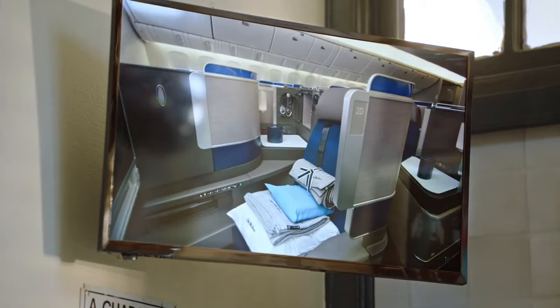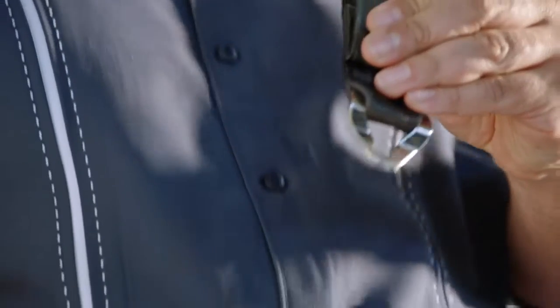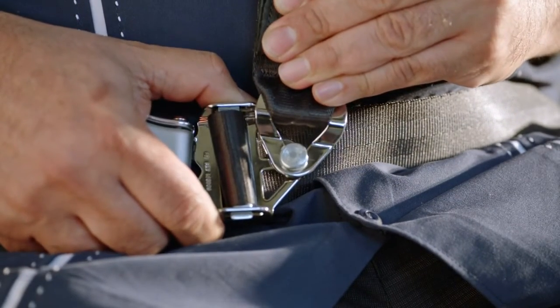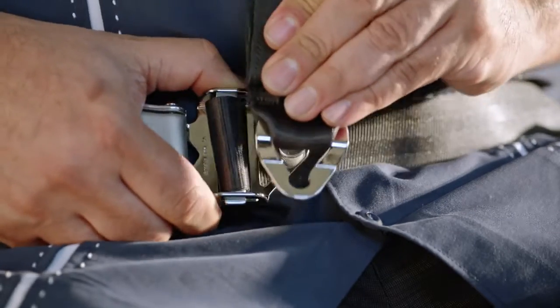In case of unexpected turbulence, keep your seatbelt fastened even when the seatbelt sign is off. In United Polaris Business Class, fasten your seatbelt and secure the shoulder strap by placing the metal fitting over the lock and pulling on the strap until it clicks. The shoulder strap must be secured for taxi, takeoff, and landing. To release, push down on the metal fitting and lift.